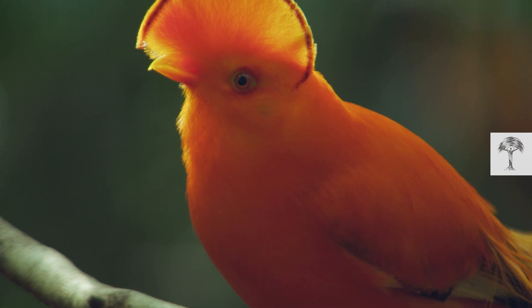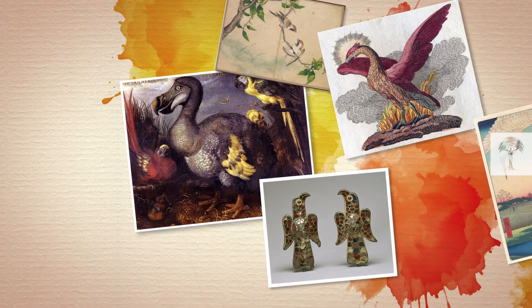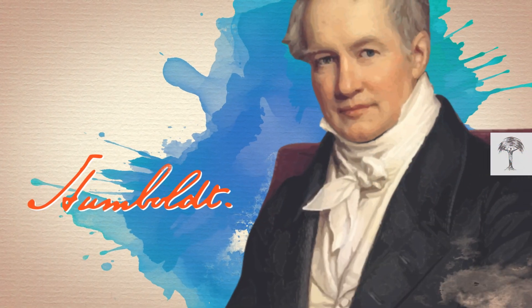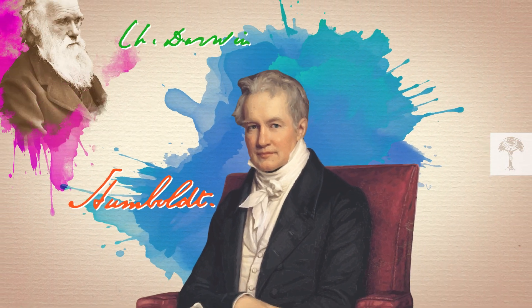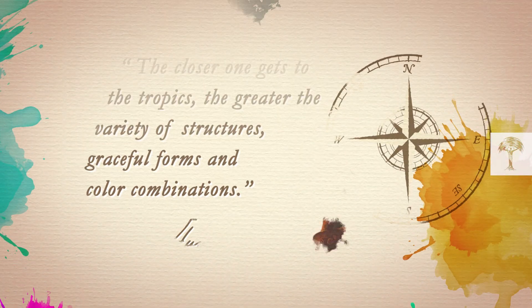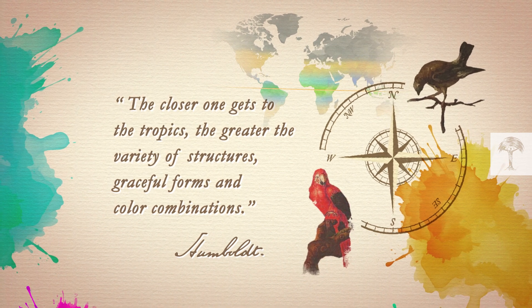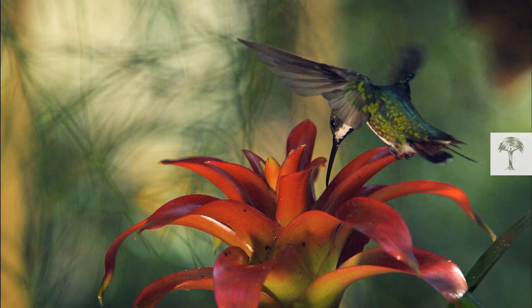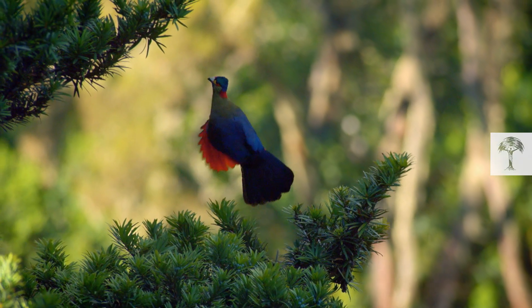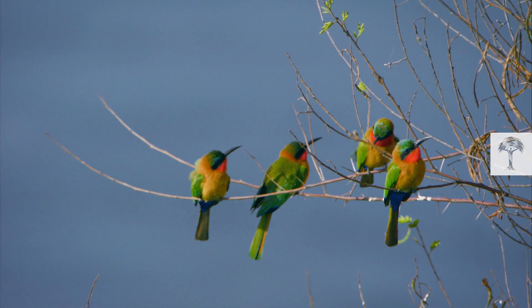Birds are weird, beautiful and fascinating creatures. They've always had an influence on human creativity and served as inspiration for art and science. Alexander von Humboldt, a famous German naturalist, mentioned something that his two contemporaries, Charles Darwin and Alfred Russell Wallace, also noticed on their travels. The closer one gets to the tropics, the greater the variety of structures, graceful forms and color combinations. According to these explorers, plants and animals both displayed more vivid colors the closer they got to the equator. It took scientists over a century to prove Humboldt's theory.